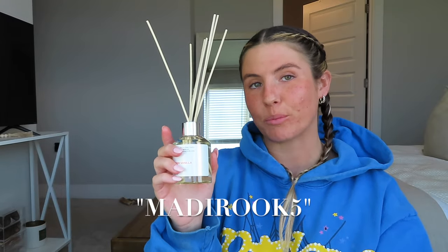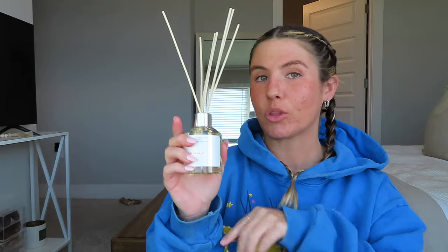It literally smells so good. I highly recommend you guys go check out Dossier. I do have a discount code — it's MaddieRook5 for money off. I'll have the website linked below along with all of the perfumes I picked out, so you guys can go check out their website and shop for yourself. But with that being said, let's get back into the video and I hope you guys enjoy.